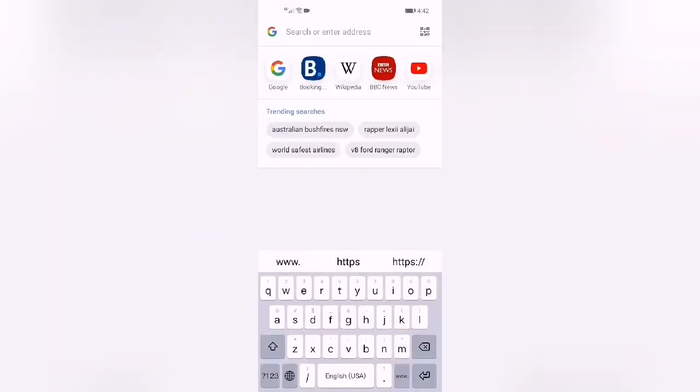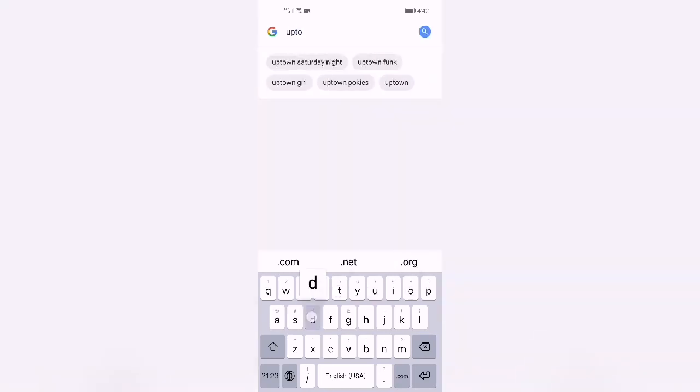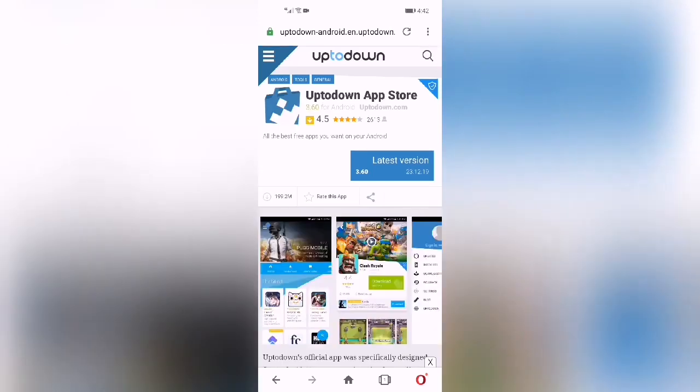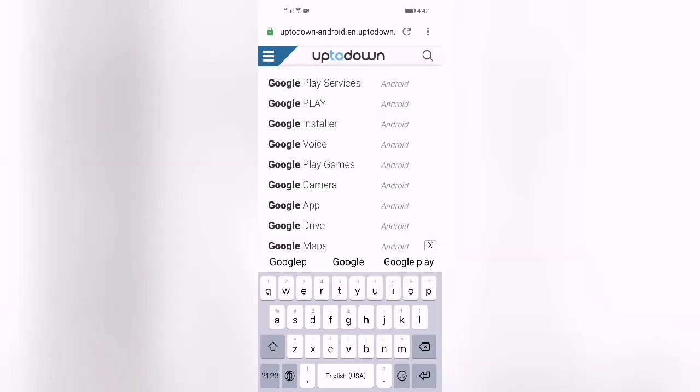Then search for the Uptodown App Store. Click on the first link, then search for the Google Play Store.